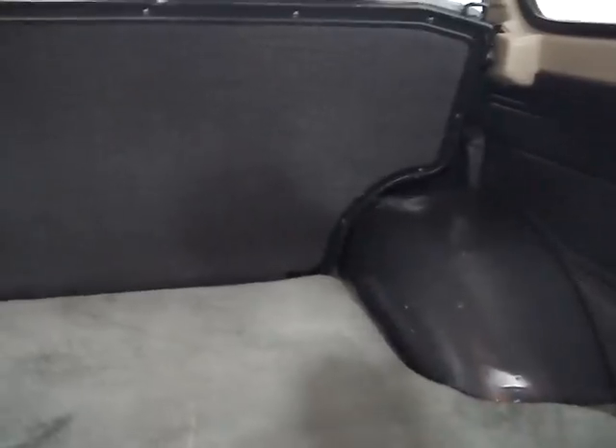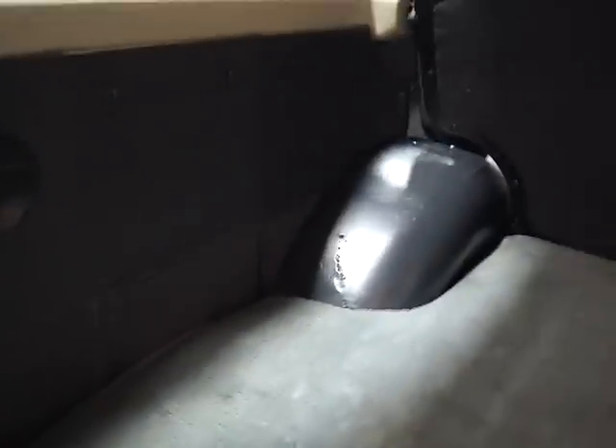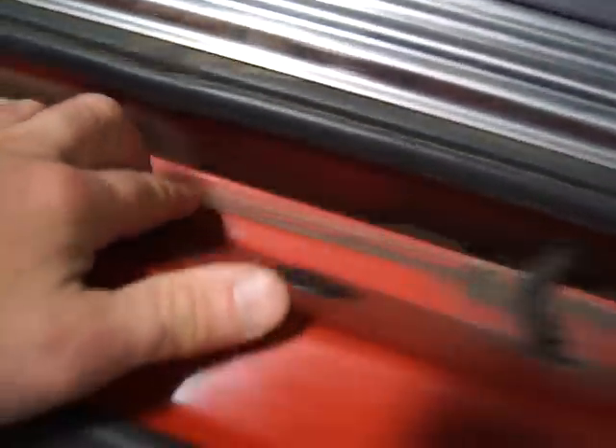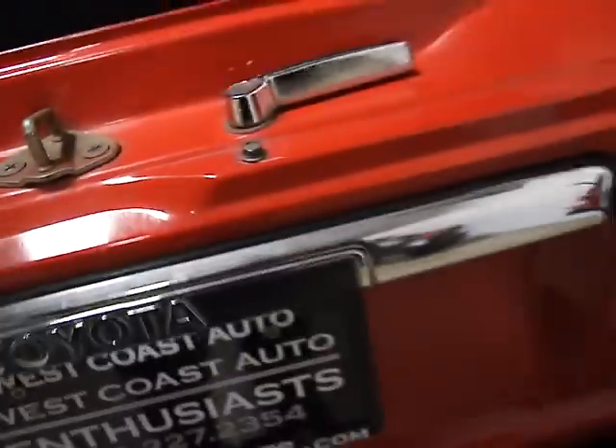I'll show you the interior — very, very clean. This is actually an extra mat; the original carpet sits underneath. The upholstery, the trim, all that stuff looks great. There's no rust on the seal here, which is a very common rust area for these. Typically water will get into these holes, drain, and then sit and rust out — but that's not the case on this one.